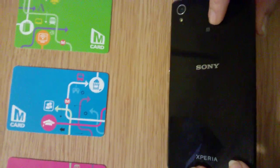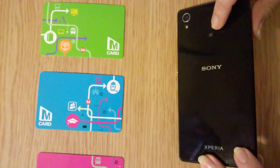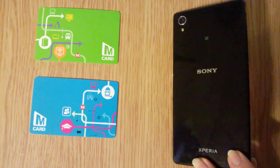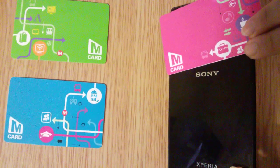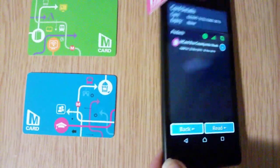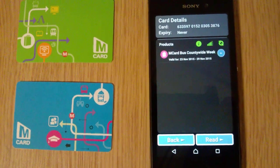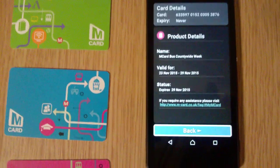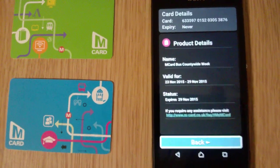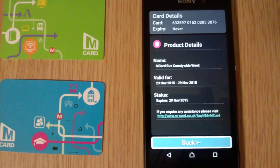If you now turn the phone over, on the rear you'll see a little grey square — that's the NFC square. You just need to hold your card against that square. That beep tells you it's working. Turn over and look at the screen: you've now got information about your card — name, start date, expiry, and so on.